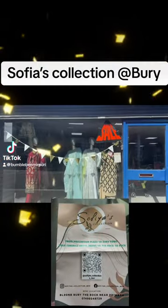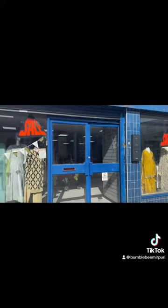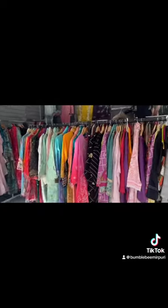Assalamu alaikum guys, there's this new shop open in Berri — an Asian shop. Let's go inside and see what variety they've got. This is how the shop looks like from inside — oh my god!